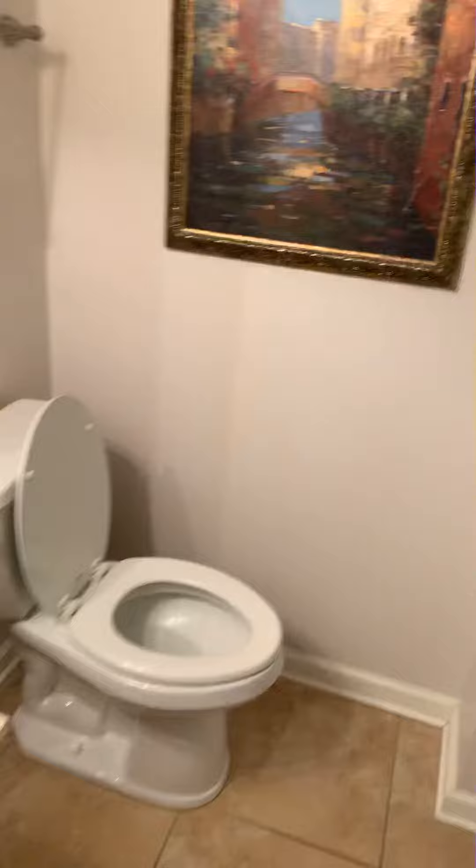You've got a full bath with a shower-tub unit, and then two bedrooms — and each bedroom has a closet.